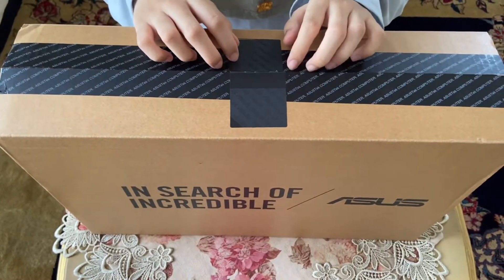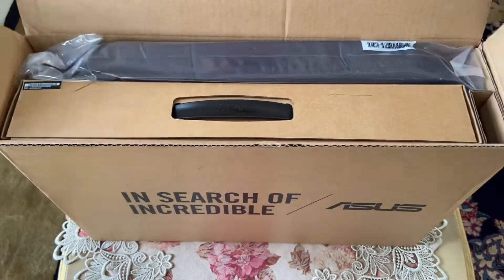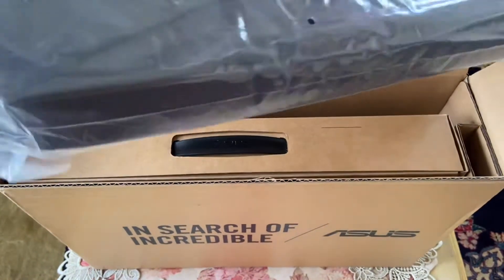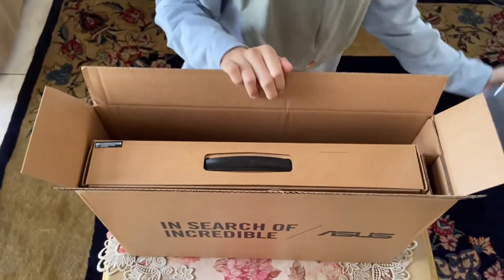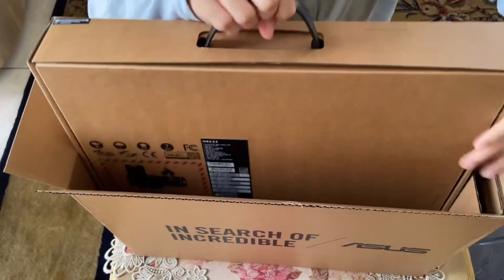Let's look at what's inside. Here we got a free gift which is a laptop bag, and here is the laptop.